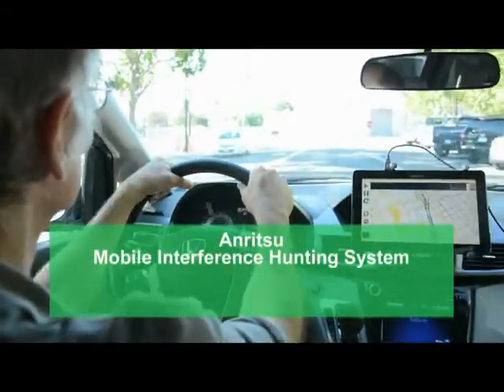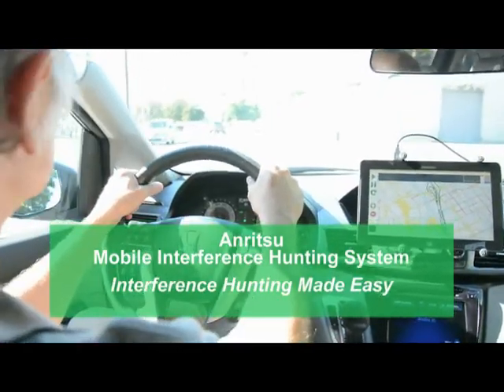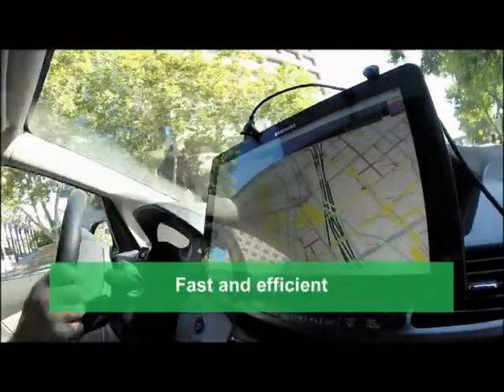Introducing the Anritsu mobile interference hunting system — interference hunting made easy. The Anritsu mobile interference hunting system is a best-in-class tool for fast and efficient interference finding.